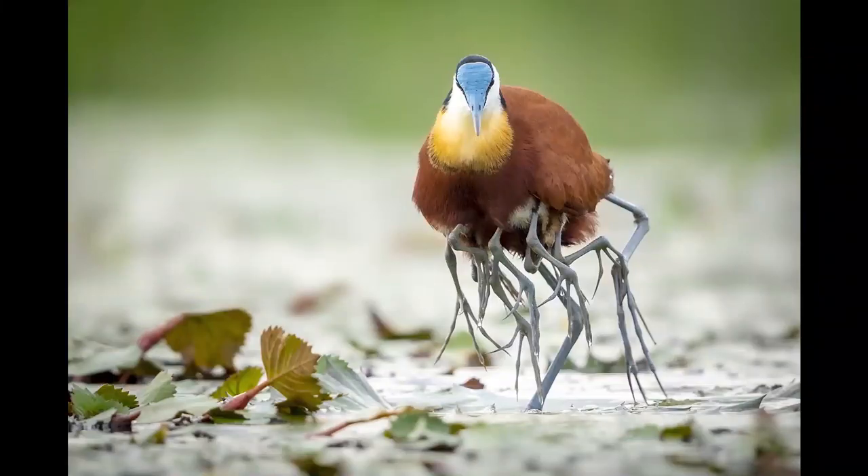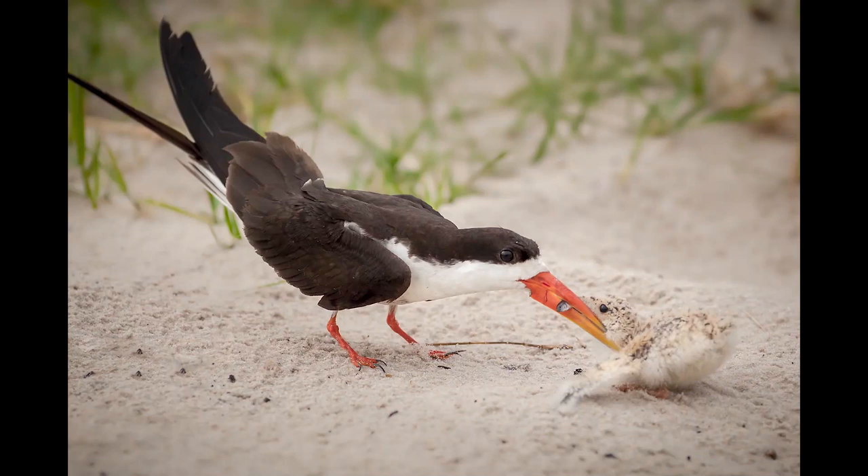Birds nest at certain times of year, so if you're interested in nesting behavior, make sure you're there when they're nesting or hatching. You can get really cool bird behavior — like birds bringing food for their chicks — which could result in really great photos.